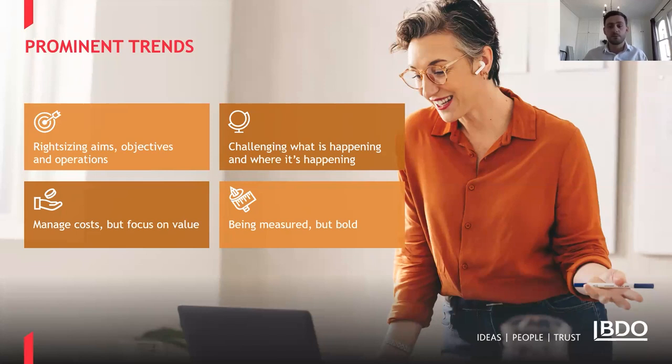The first step is taking a step back and assessing what your organisation is trying to achieve. This typically raises questions on whether there's been significant scope creep as a charity has grown, causing it to expand activities potentially beyond core competencies and capabilities. If that's the case, a significant amount of cost has likely been added but may not be converting into incremental value. The second trend is challenging what's happening and where it's happening. Covid has, in a very short space of time, changed the way we work, where we work, and how we interact — and this creates a major opportunity.